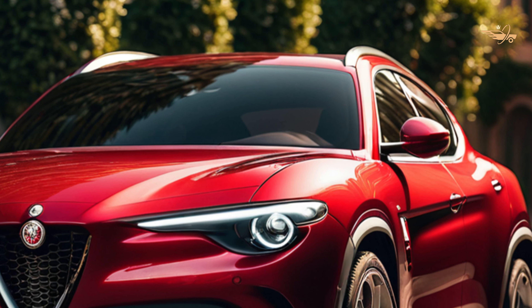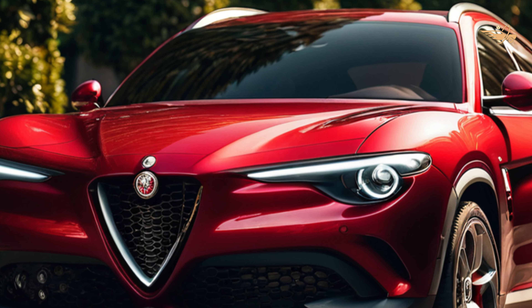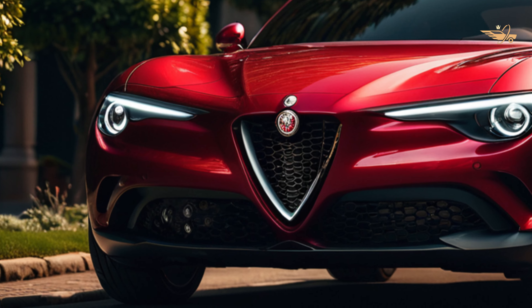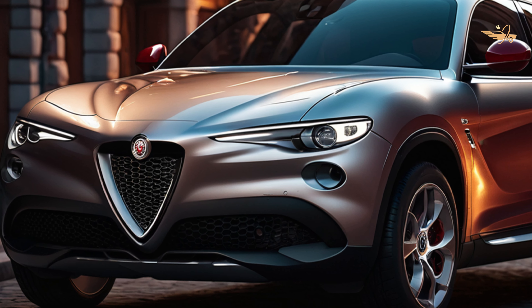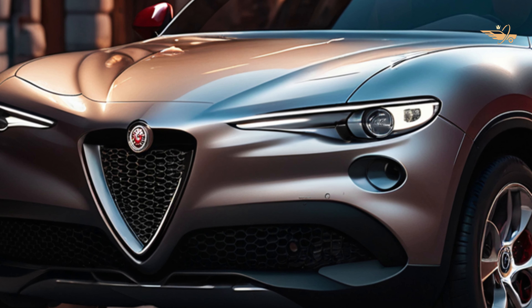Backed by Alfa Romeo's standard warranty coverage, the 2024 Tonali offers peace of mind for owners. With a 4-year or 50,000-mile limited warranty and complementary maintenance for 1 year or 10,000 miles, the Tonali delivers reliability and support for years to come.